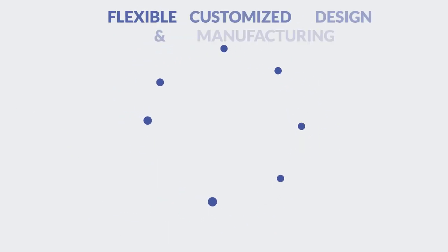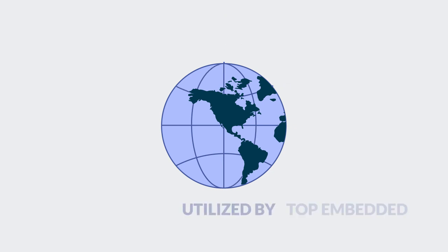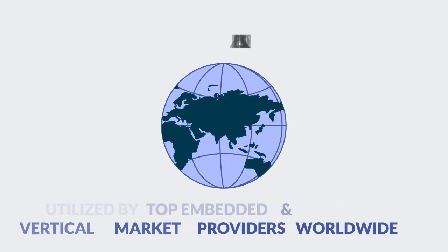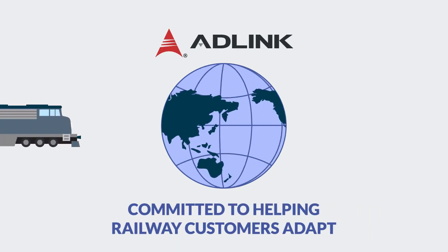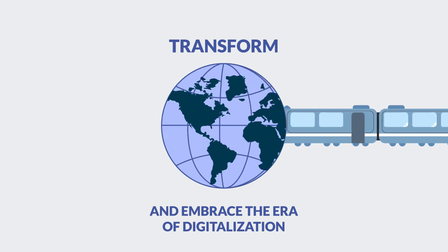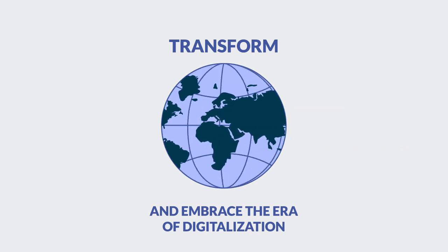ADLink's exceptional flexibility in customized design and manufacturing services have been utilized by top embedded and vertical market providers worldwide. Now, ADLink is committed to helping railway customers adapt, transform, and embrace the era of digitalization. Thank you very much.